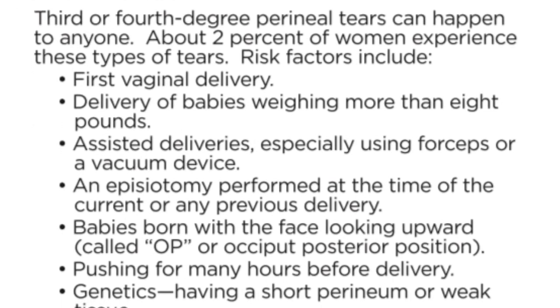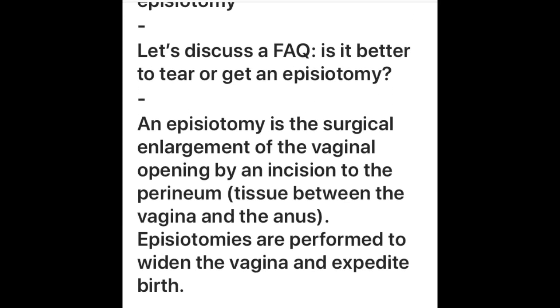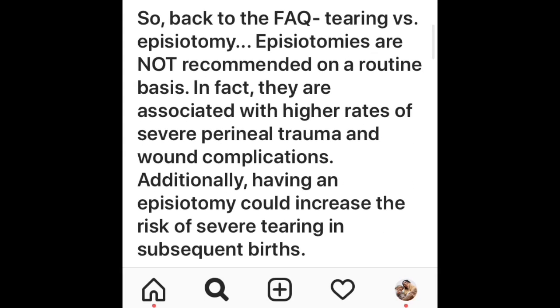Should you tear naturally versus having an episiotomy? One of my favorite labor and delivery nurses, called Bumps and Boobs on Instagram, has an entire post on this. An episiotomy is the surgical enlargement of the vaginal opening by an incision to the perineum — the tissue between the vagina and the anus. Episiotomies are not recommended on a routine basis. In fact, they are associated with higher rates of severe perineal trauma and wound complications.